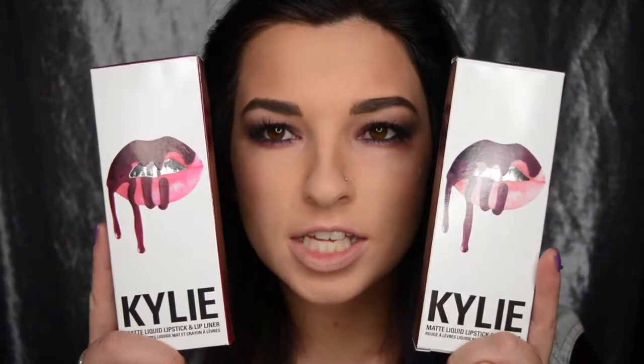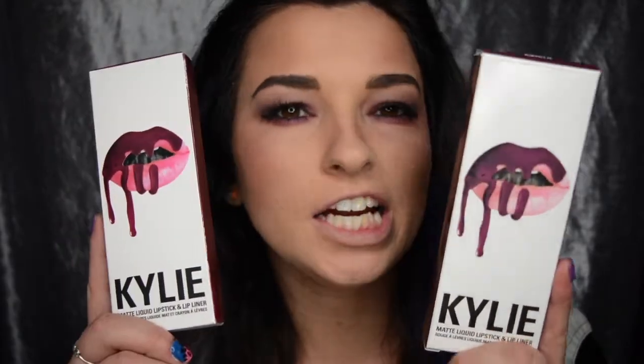Hey everyone, welcome back to my channel. So today we are doing a spot the fake on the Kylie Cosmetics.